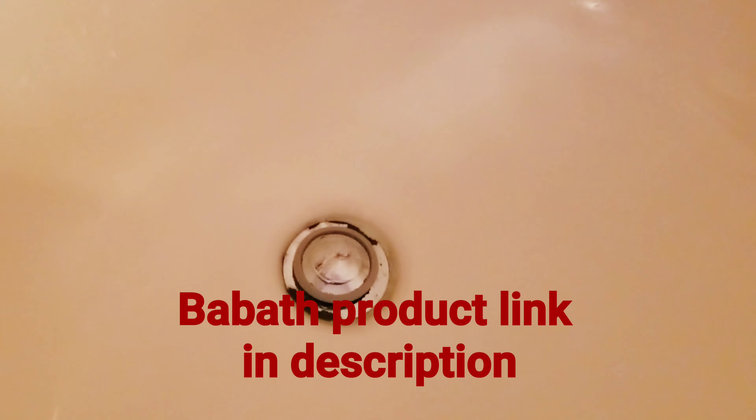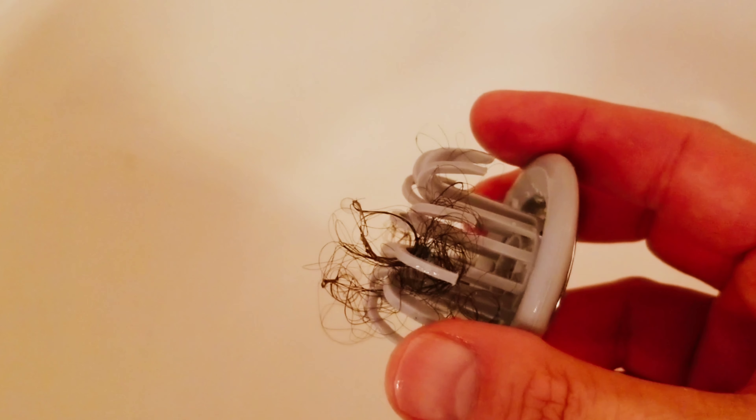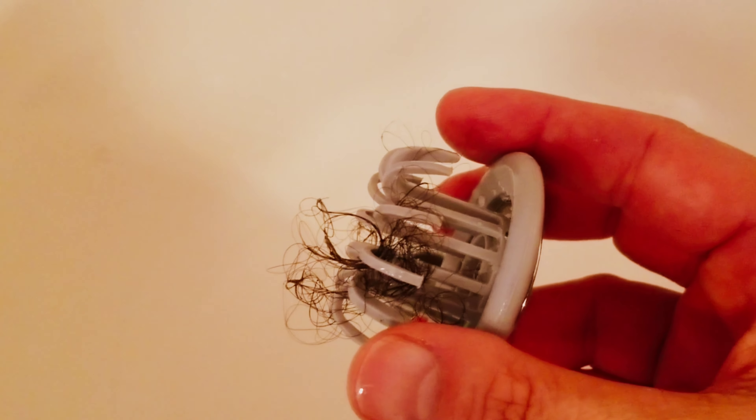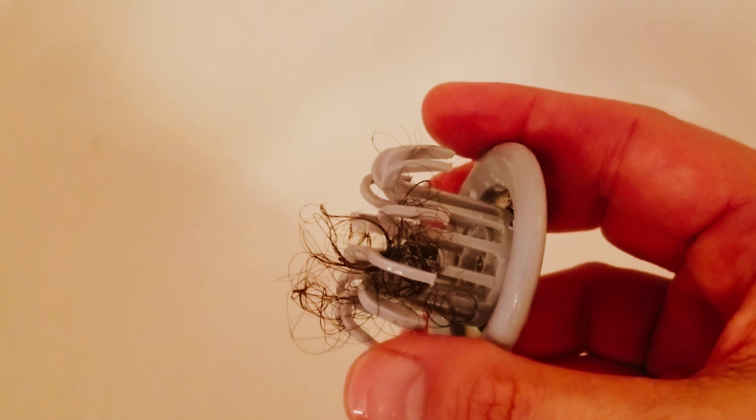I've got a second example on this product. Before I was showing in the video that it plugged in and stopped the water, but I did get to clean the bathtub and look what happened — I pulled it out and there we go, capture of the hair. So it worked. I'm giving this five stars on Amazon. The link is down below if you'd like to get this product as well. Take care, bye.